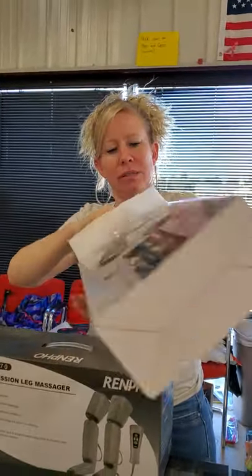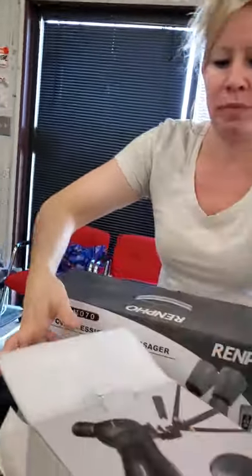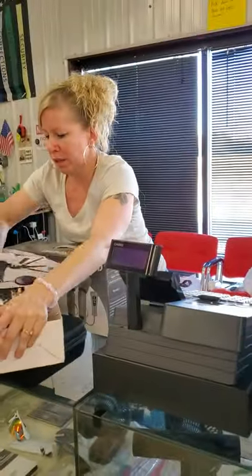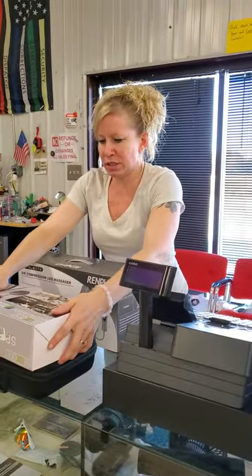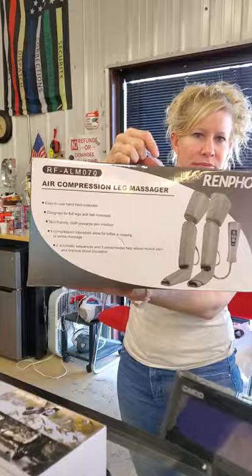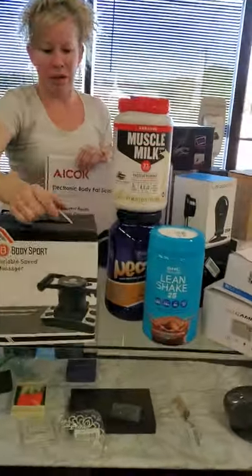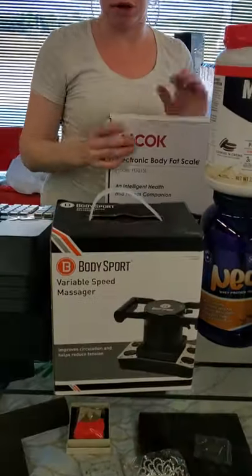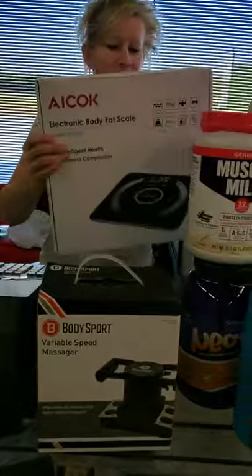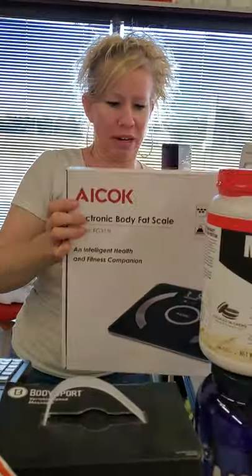Yes, it's got the scope in there too — so you get the stand, the scope, the bag. That's really cool. We got our leg massager. We have our protein again. We have another massager — this is a little bit more heavy-duty one. We've got our electric body fat scale.